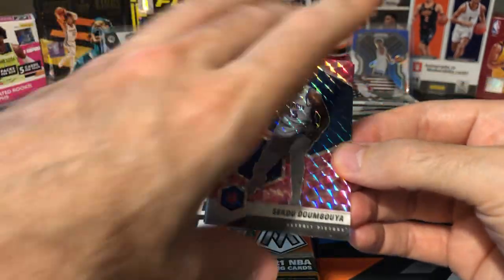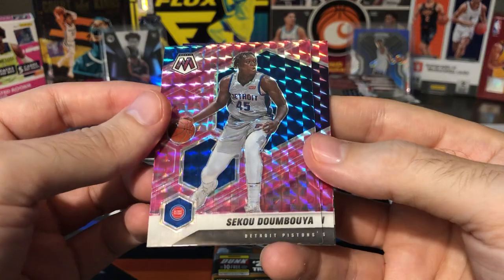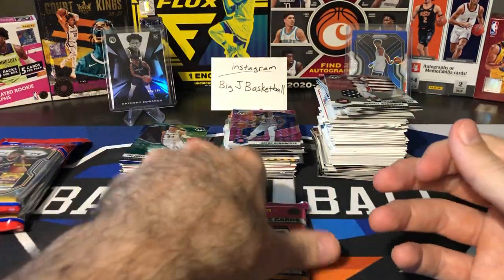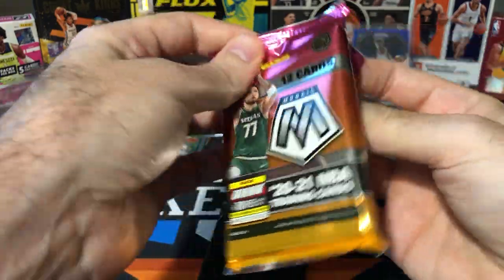First pink camo pack — we got Sekou. RIP all the Sekou collectors. Marvin Bagley and All-Time Greats Gary Payton. Unfortunately no rookie in that pack of pink camo, but we got one more to go.